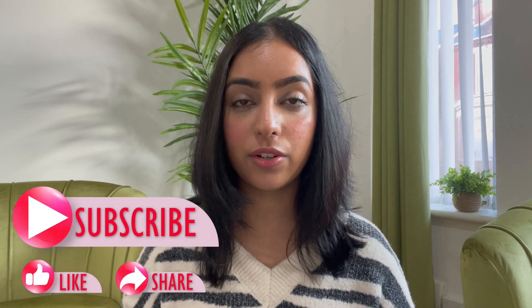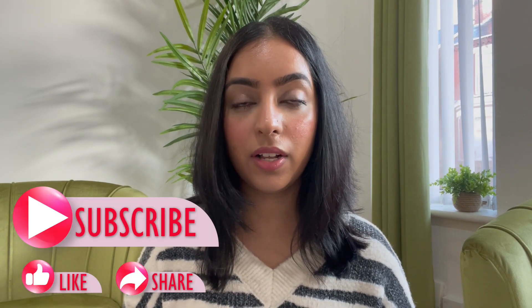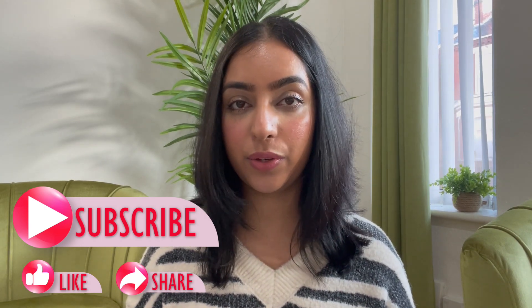We're down to the last two tips — my two favourite tips. If you've been enjoying the video so far or found it useful, please subscribe to my channel and like this video as well — it really helps me out and lets me know you found it useful.